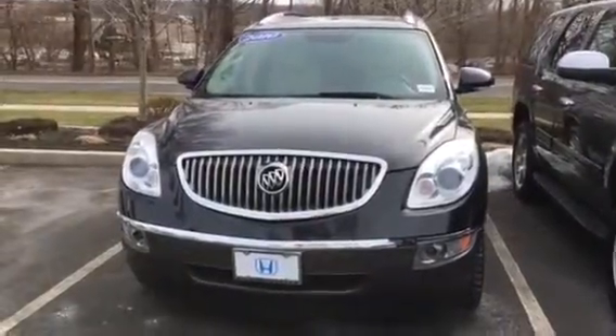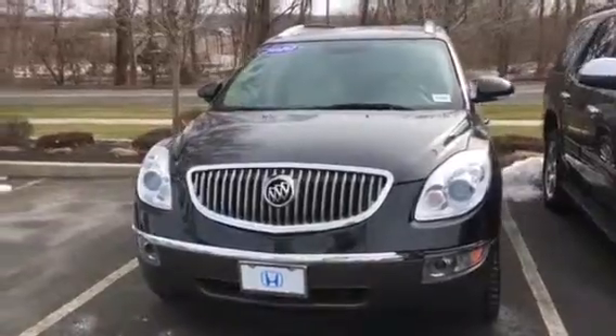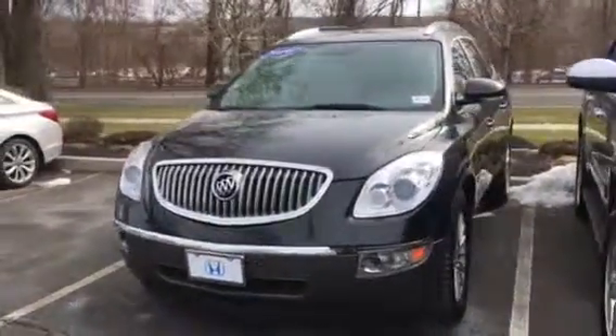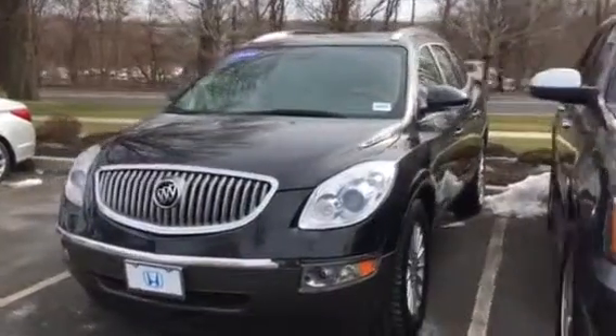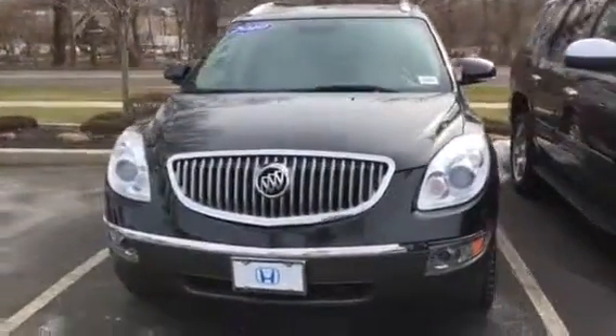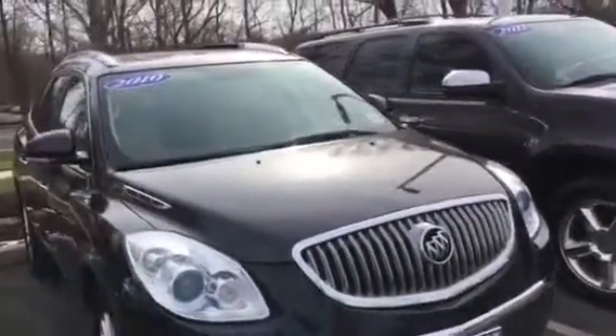Hello Michael, this is AJ from Honda of Danbury. Thanks for stopping by the other day — just thought I'd send you a quick video. This is the 2010 Buick Enclave. This is the vehicle that will get you into the low $200s depending on how much money you put down and what the term is.